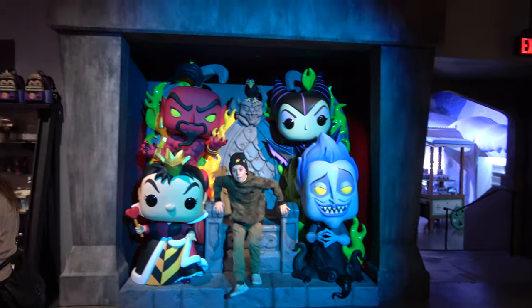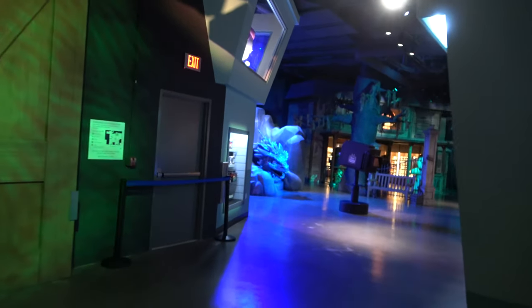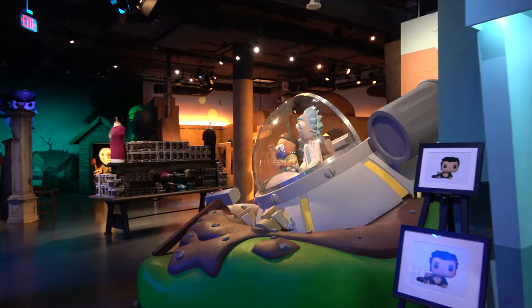Disney Villains over here. I am having so much fun. This store is giant — it's almost like a museum in itself really. This is one of the cooler stores I've ever seen.